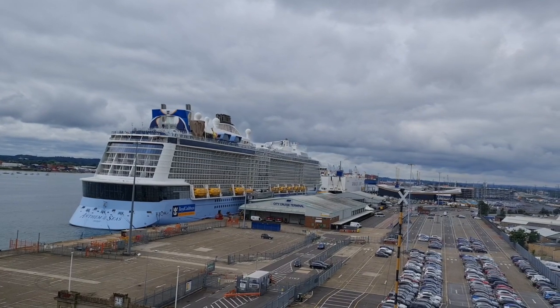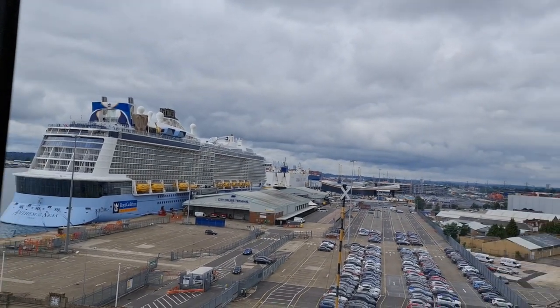It was lovely to just be sat here with a coffee, having a look at the ships and watching everyone starting to arrive.